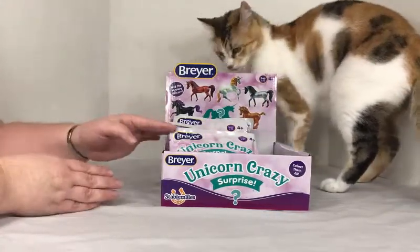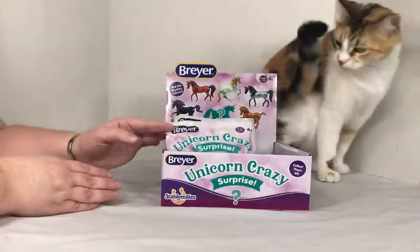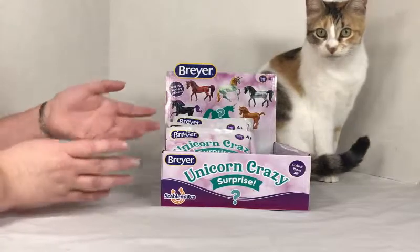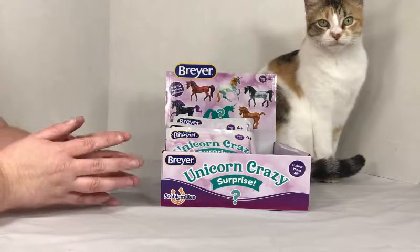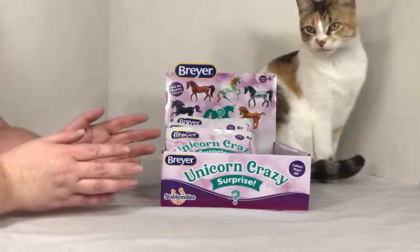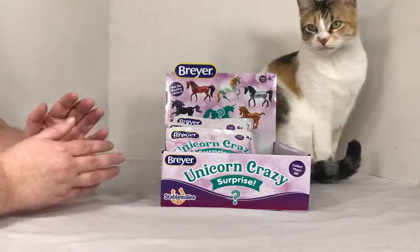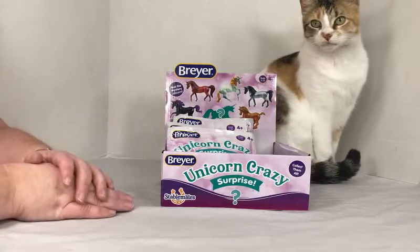I don't know anything about whether there are codes or not. I tried to look it up on my phone to see if there were codes for these to try to make sure I didn't get doubles, but I couldn't find anything in that quick search. So, three bucks a piece — I just went ahead and bought all that were in the case.